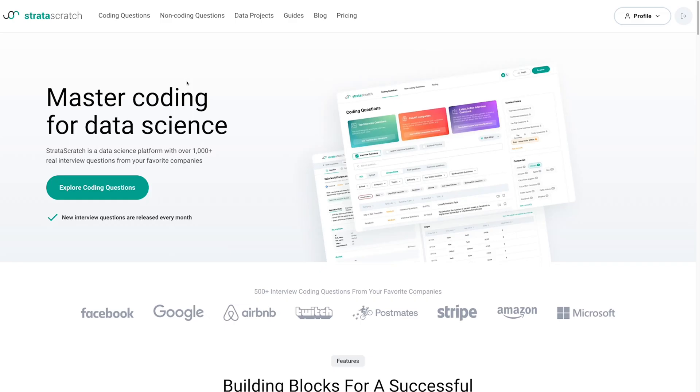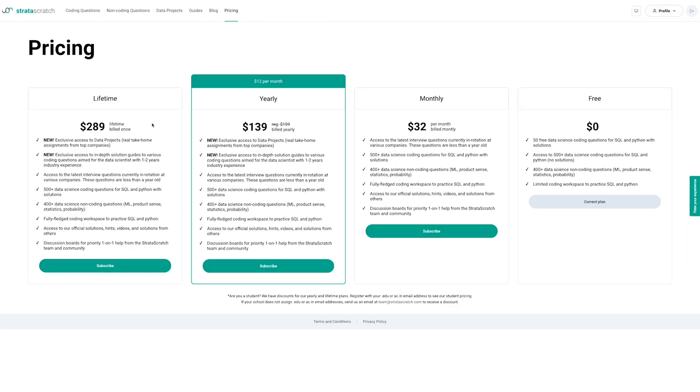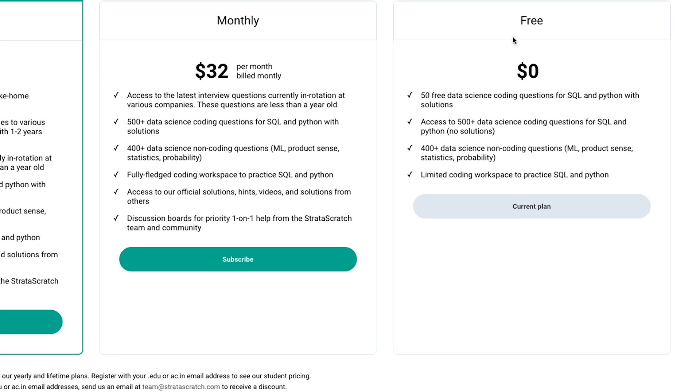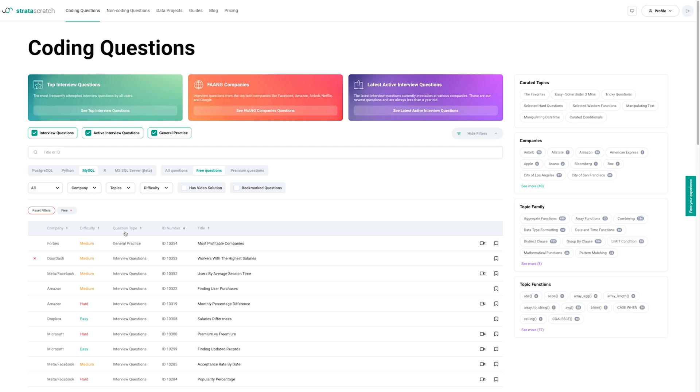The first resource is a website I found out about fairly recently. It's called StrataScratch — not really sure how it's pronounced. It describes itself as a data science platform with over 1,000 real interview questions from companies like Facebook, Google, Airbnb, Microsoft and Stripe. They have three paid plans, but if you are on a budget, you can sign up for a free account. With a free account, you get access to 50 free coding questions for SQL and Python with solutions, and over 500 questions without solutions for practice. The coding questions are all categorised by Company, Difficulty and Question Type, and you can apply various filters.